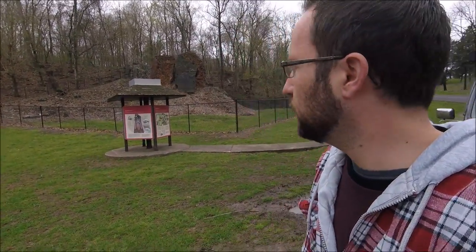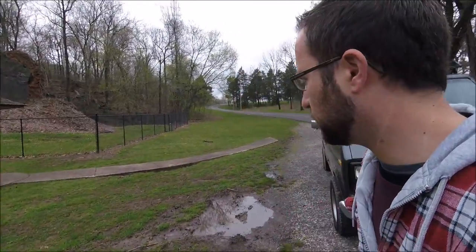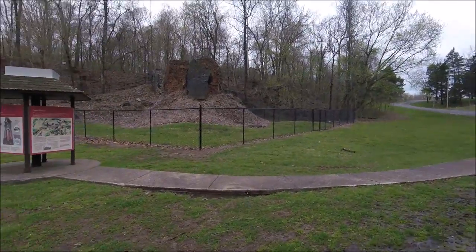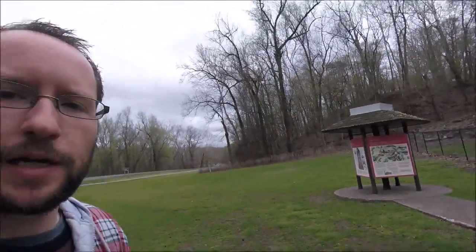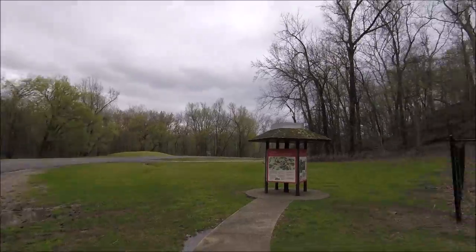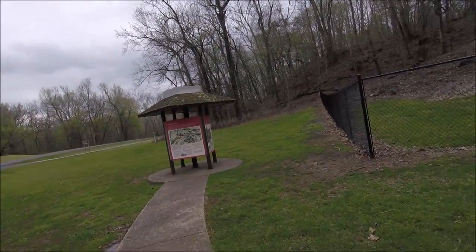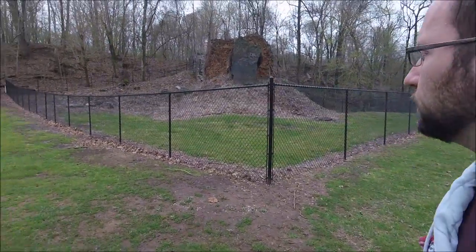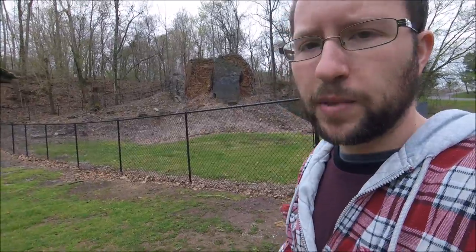Check this out — this is called the Center Furnace. I'll walk down to this sign and show you what it is. Basically it's an old iron ore furnace. This area here in Land Between the Lakes is called Hematite, and what Hematite was, was a little town — basically an iron ore town. The people that lived in Hematite would mine the iron ore, put it in the furnace, and melt it down.